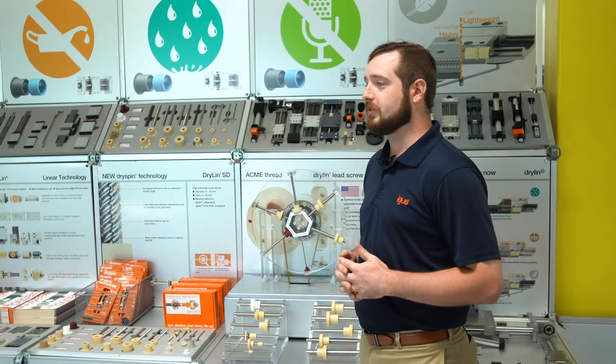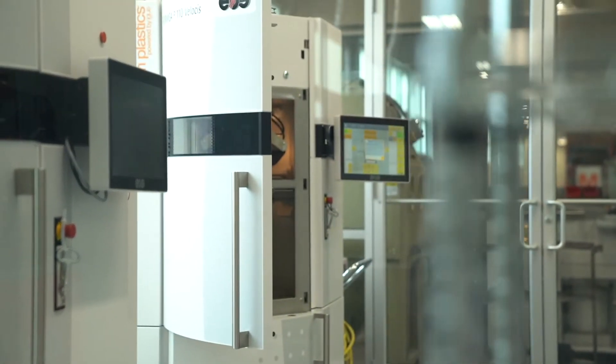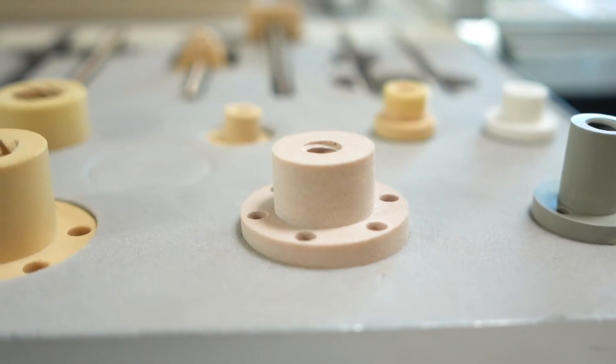IGUS has your automotive design covered from start to finish. To get going, we can provide you with rapid prototype SLS printed parts. These are perfect for evaluation and testing and can be at your doorstep in three to five business days — just send us a step file.